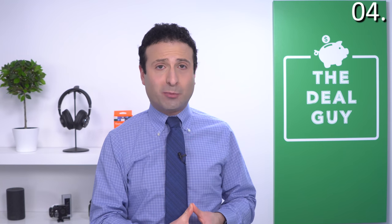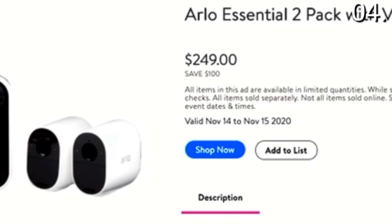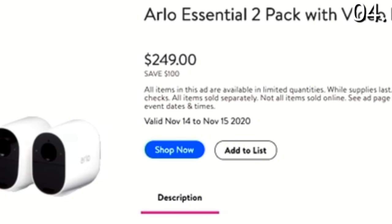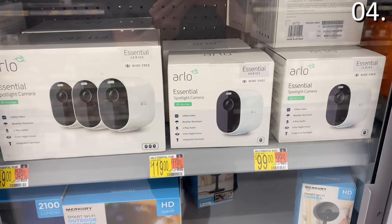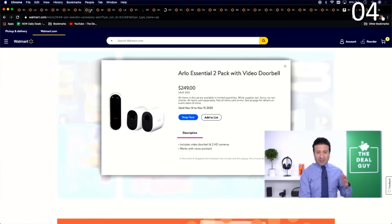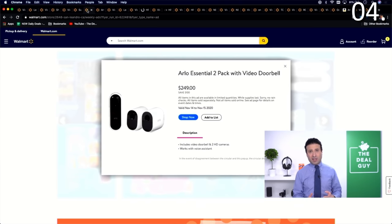Deal number four is a smart home product. The Arlo Essential 2-Pack with Video Doorbell is $100 off — $249 is the deal price for Black Friday. This doesn't appear until November 14th, so if you click the video description box it might not show as available yet. With this, you get the Video Doorbell plus the indoor/outdoor cameras — the two-pack. Ring and Blink do present better values for home security bundles, but a lot of people really like Arlo for its premium feel.